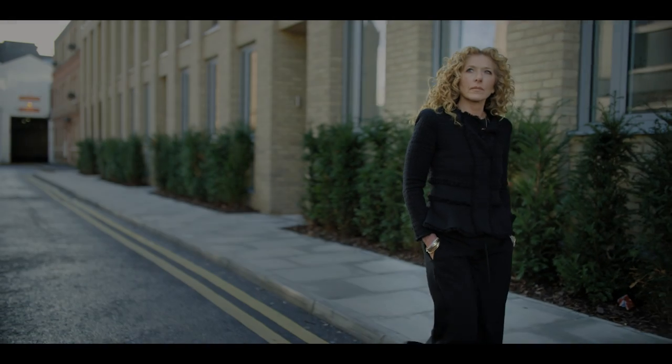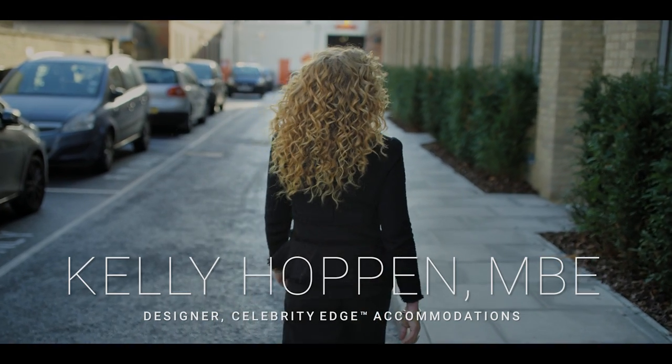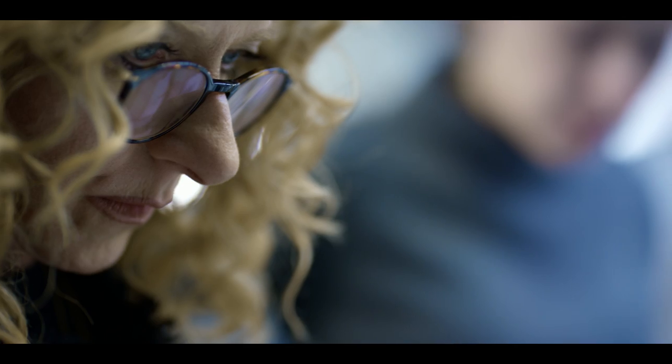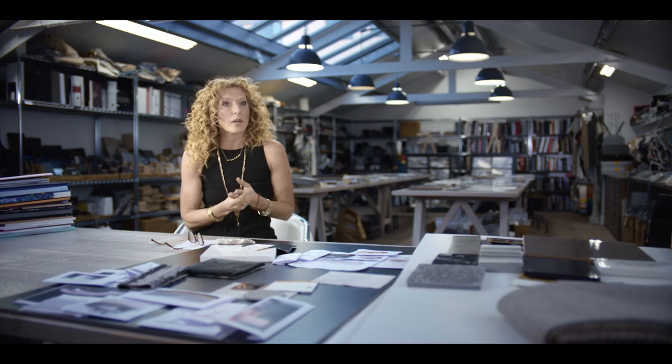Now let's talk about how Celebrity brought this incredible ship to life. To me, the most transformational spaces on Edge are the staterooms. Celebrity collaborated with interior design visionary Kelly Hoppen to turn every room on board Edge into a statement about modern luxury. For me, where you sleep and wake up anywhere in the world, whether it's on land or at sea, is the most important part of your day. What I wanted to achieve was to create lots of different experiences and to do it as though we were doing a luxury home, but in a cruise ship.